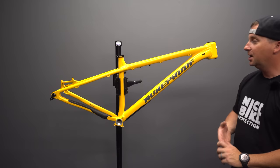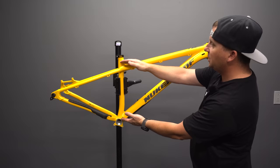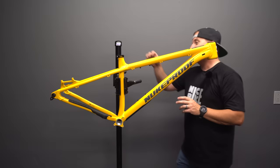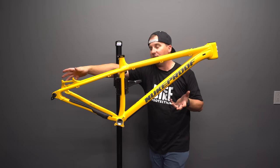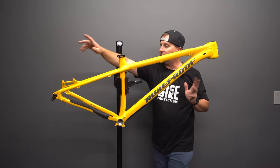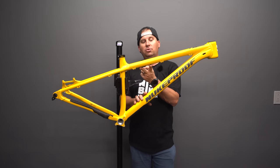We have fully external cable routing except for the dropper, which pops in here on the non-drive side and back into the seat tube. We've got a shorter seat tube than the last generation — it kinks later so you can get a longer dropper in. There's also a 180mm post-mount disc brake, which means we don't need an adapter; we just bolt the caliper right up. We have a threaded bottom bracket, ISCG tabs, a water bottle mount, and a tool accessory mount.